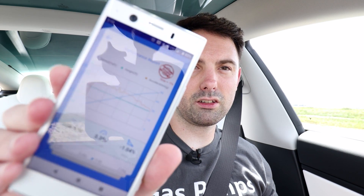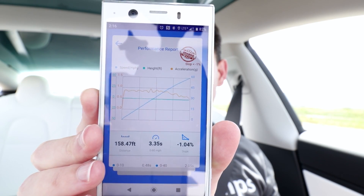All right, here we go. 3.35 seconds to 60, with one foot rollout that's 3.13, but unfortunately I must have been in a weird spot on the road because it shows as invalid, because the slope was more than one percent.